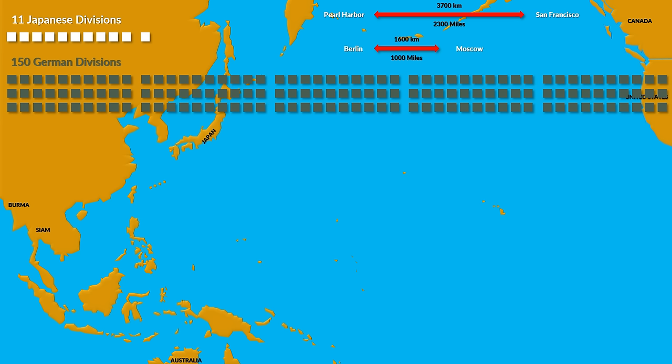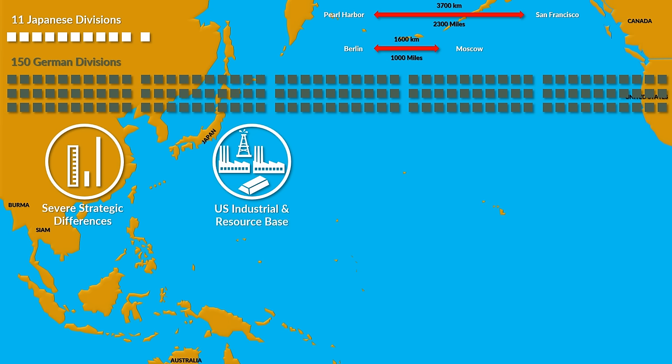The strategic difference in the Pacific between the Japanese and the US was severe, although an initial view at the balance of force might give a different impression. Due to the strong industrial and resource base of the United States, the initial situation could and was changed within a few years.